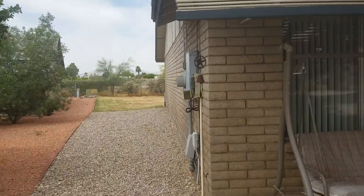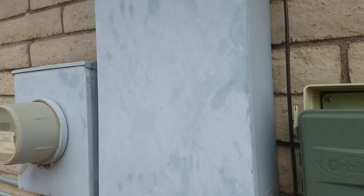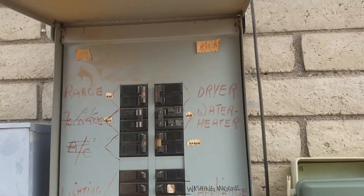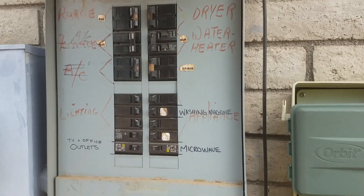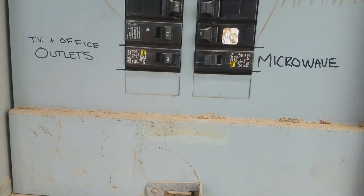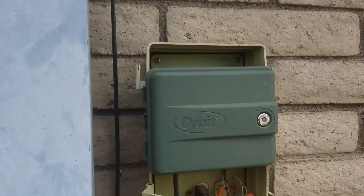It's a pretty electric box — I haven't seen that yet. Standard. Outlets, microwave. A few blanks at the bottom there, which is good for expansion. It's a big box. Looks original.